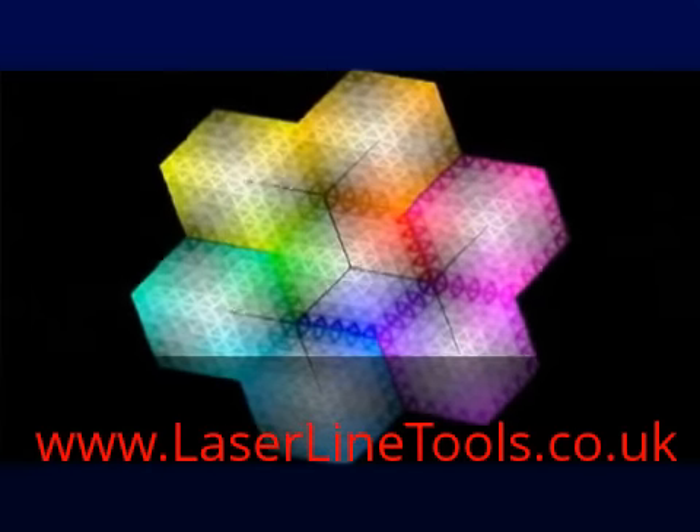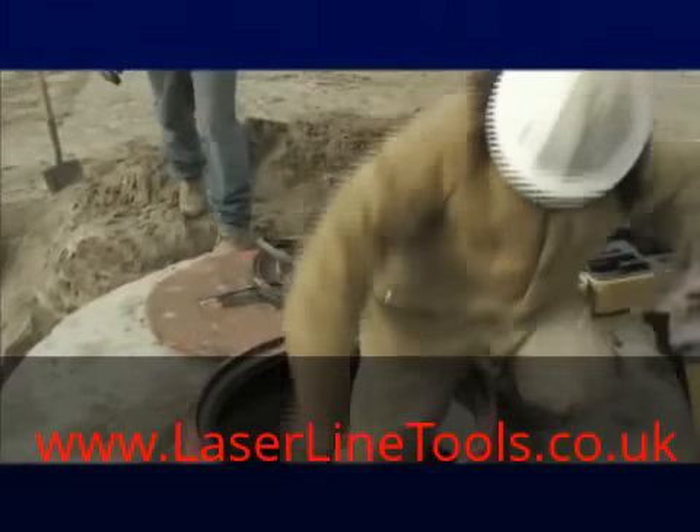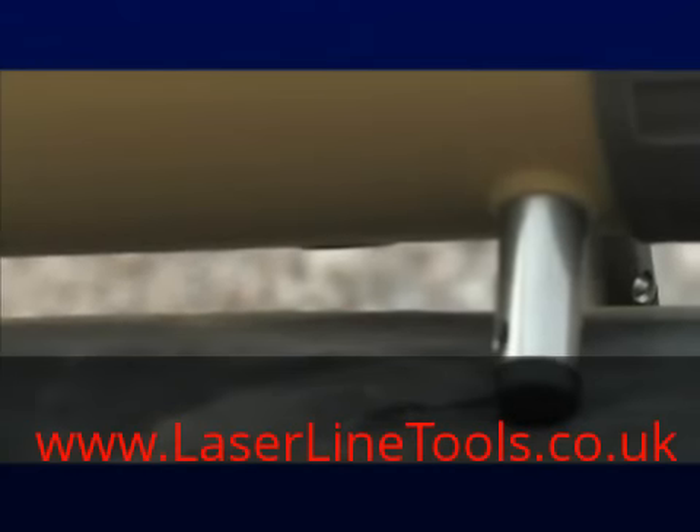Certain colors are more visible to the human eye, with green being the brightest. Topcon's green beam is four times more visible than standard lasers, making it easier to see in the ditch. Use the vertical laser plumb beam for a fast, accurate setup without a plumb bob.